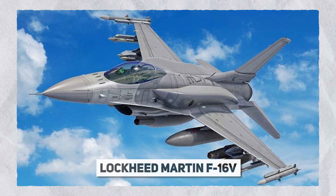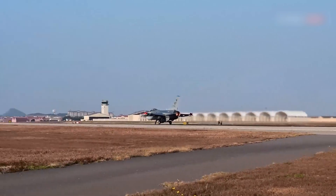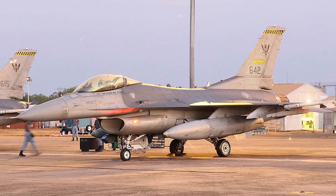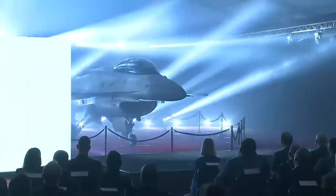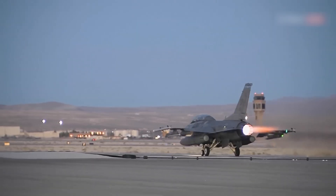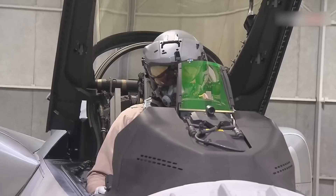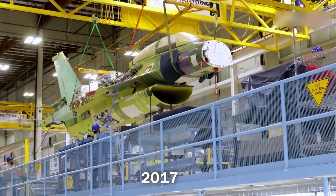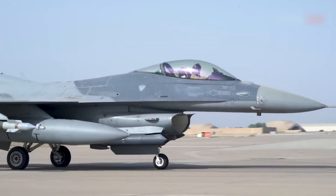The Lockheed Martin F-16V is the final and most advanced version of the F-16 series. The F-16V, popularly known as the Viper configuration, was unveiled at the Singapore Air Show in February 2012, marking a significant step forward. It is available both as a newly constructed aircraft and as an upgrade to many existing F-16 versions. The F-16V has been operational since 2017, with contracts already signed by Taiwan, Bahrain, and Slovakia for deploying it in their forces.